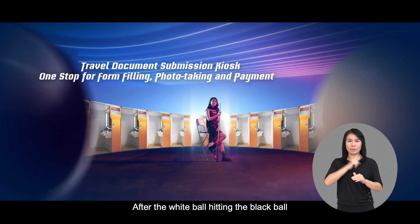After the white ball hits the black ball, the balls bounce left and right. Ahn Yi'en, in a casual look, is holding the cue and sitting in the middle. A row of travel document submission kiosks is behind her, glowing following the movement of the balls. The top of the screen is full of glowing electronic lines, and the super displays: 'Travel document submission kiosk — one stop for form-filling, photo-taking, and payments.'